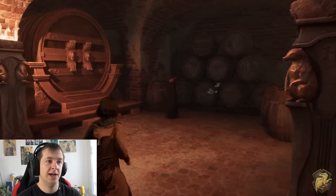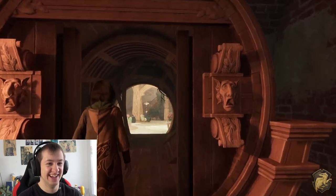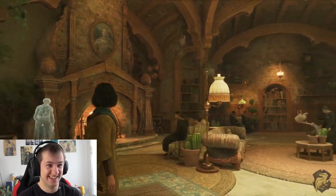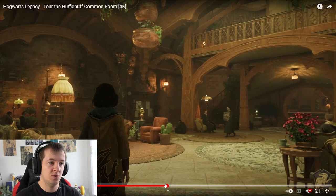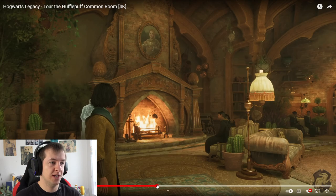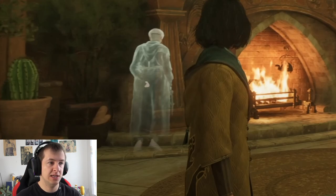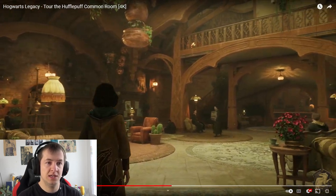Wow, it looks like a wine cellar or something. Whoa, wait a second — what? Wait, is there a ghost running around? That's a freaking ghost, guys! You see that? That's... that's interesting.